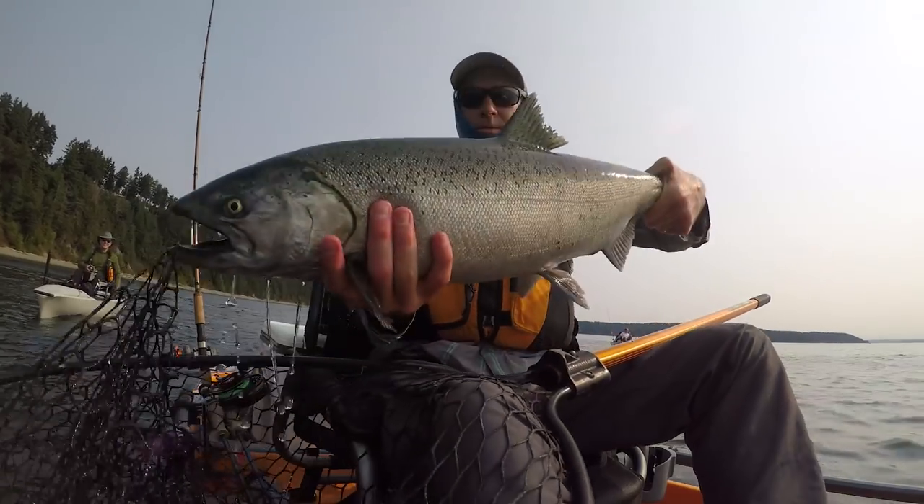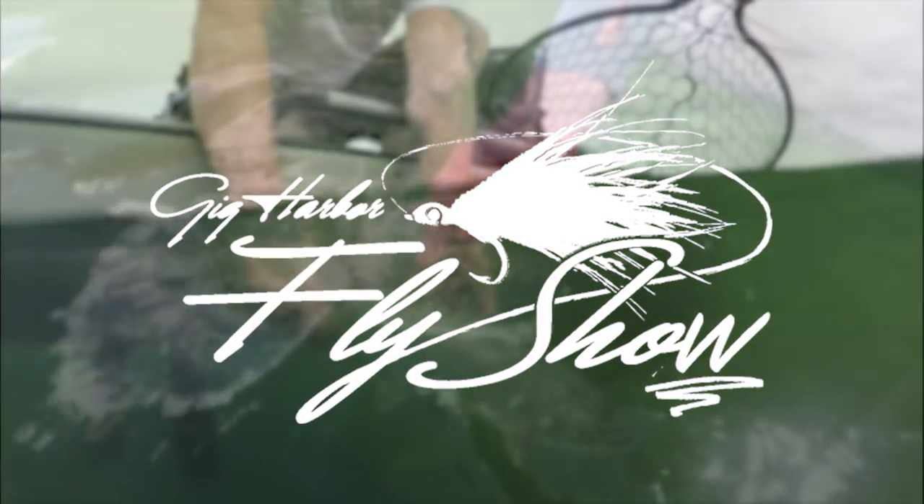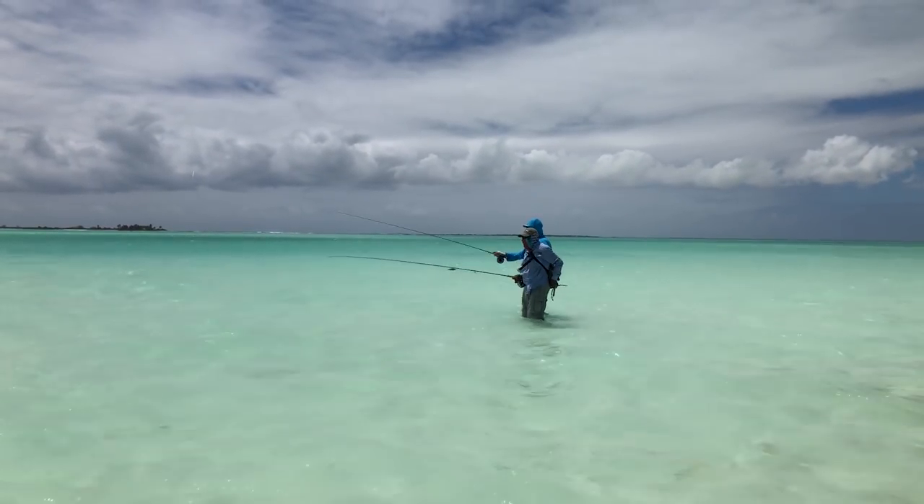On this episode of the Gig Harbor Fly Show, we're talking all about tropical flats fishing. I love fishing Puget Sound, I love fishing our local cold saltwater, but in February or March I'm a little sick of winter and it's nice to get on a plane and go someplace warm. Several years ago I went on my first tropical flats fishing trip, and I didn't quite realize what I was getting myself into — not only talking about the addiction to permit, but the whole experience from the culture to the different countries you go to is just a blast.